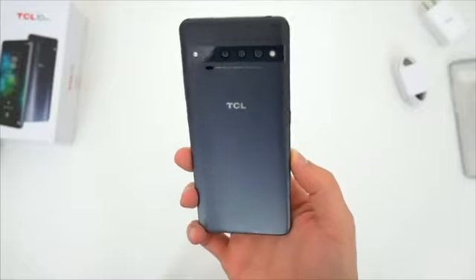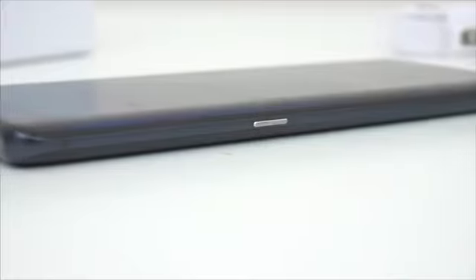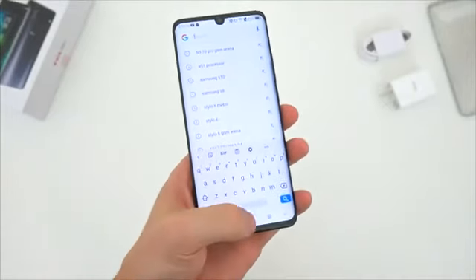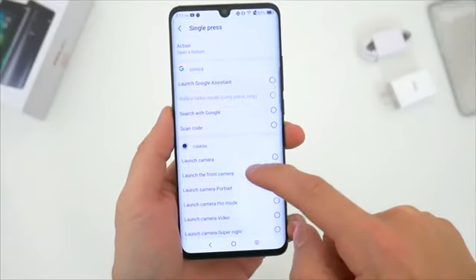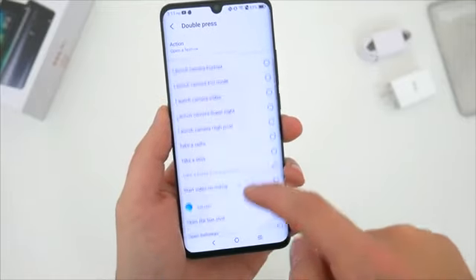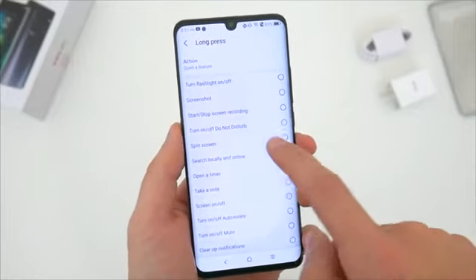The third thing I really like has to do with the hardware again, but it deserved its own spot because TCL did something other companies still sometimes refuse to do. The 10 Pro has a dedicated smart key on the left side. Most other brands use this as a Google Assistant or Bixby button that's usually not remappable by default. With the 10 Pro, not only can you disable it completely, but you can customize it however you like — a single press can do one thing, a double press something else, and a long press can launch even more. You don't have to use Google Assistant at all. I found myself using the smart key to launch, enable, and disable things I needed in the moment, and I think most people will make good use of this button.